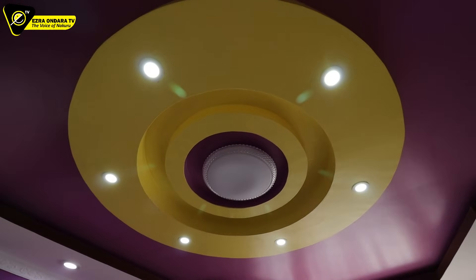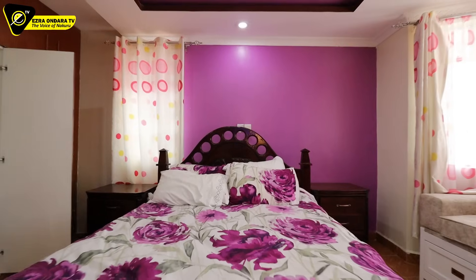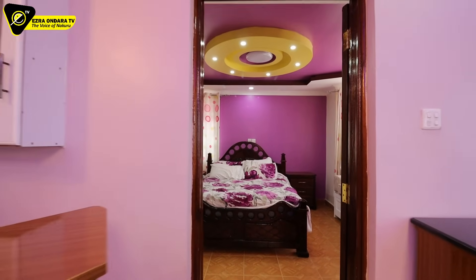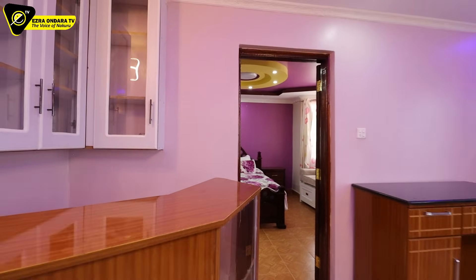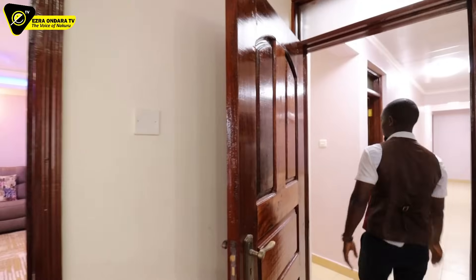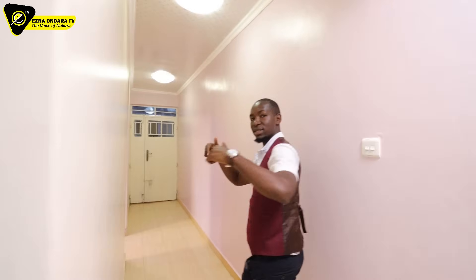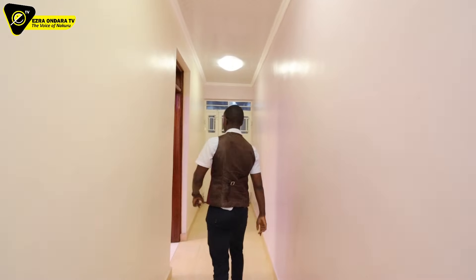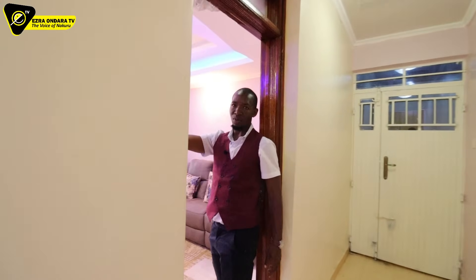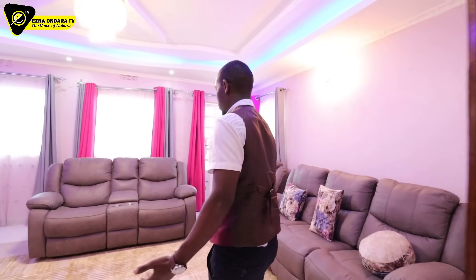This bedroom is connected to this family room on the first floor — another one. This door can go there, but the main door should be from the other end. The resident of that bedroom has access here, but you can always close that door if you don't want.